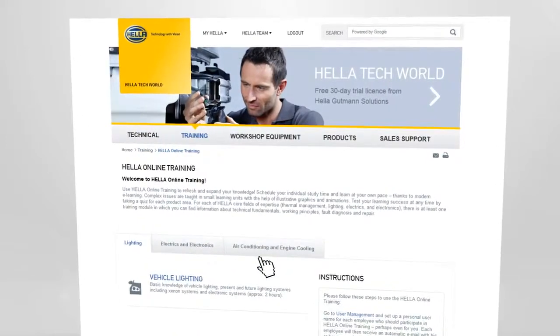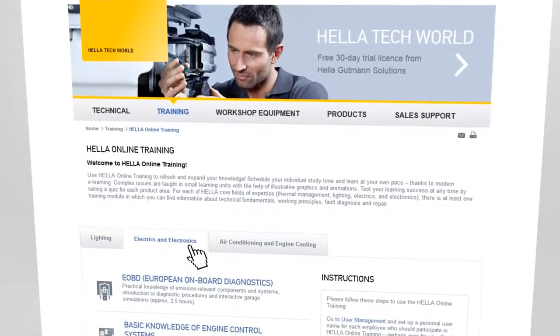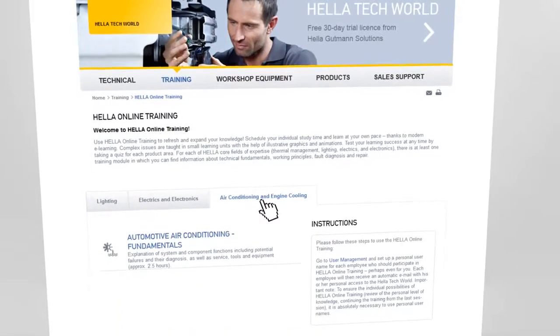The training section has a large range of training options waiting for you. Specialist lectures, online training, and seminars are the foundation of valuable expertise for you and your employees.